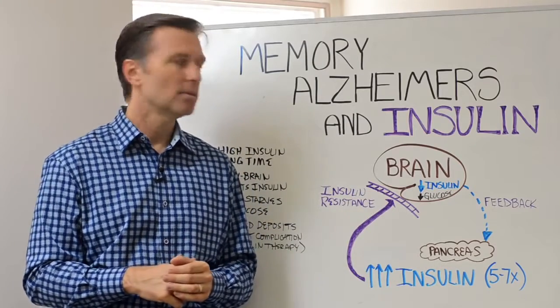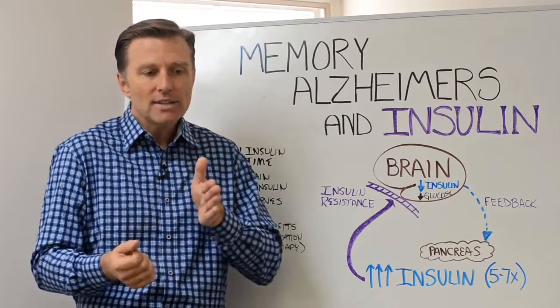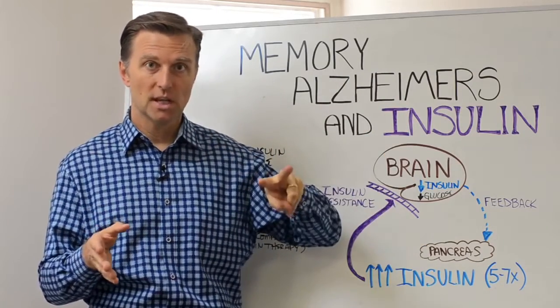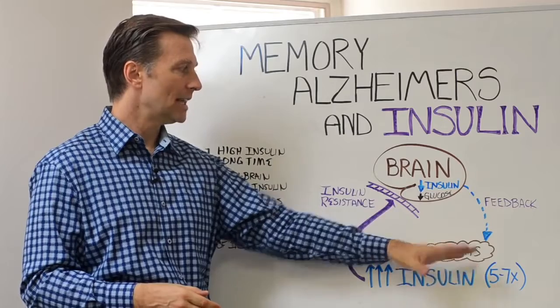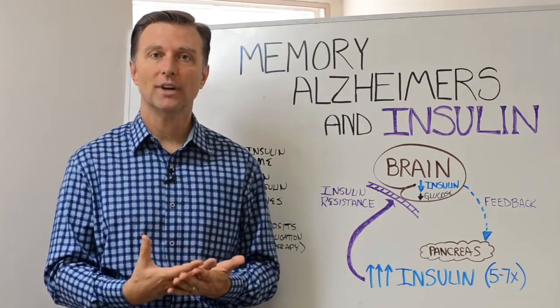Number two: the other problem people have with insulin resistance is that every time you eat, you spike insulin. So you want to have fewer meals — do two or three meals, no snacking in between, because you're going to spike insulin. The whole goal is to reduce insulin to allow it to heal so you can start absorbing more fuel to the brain.